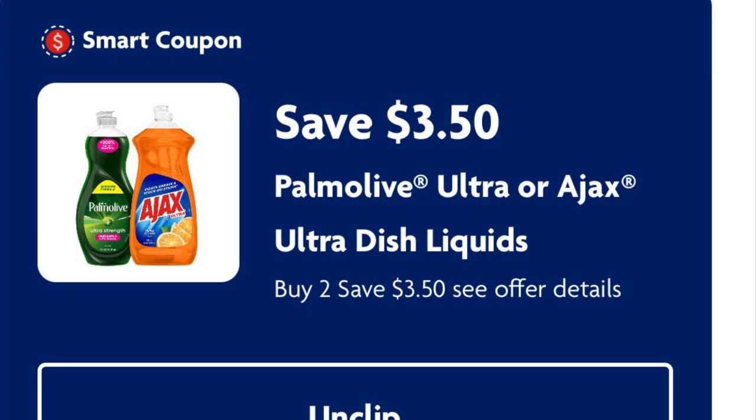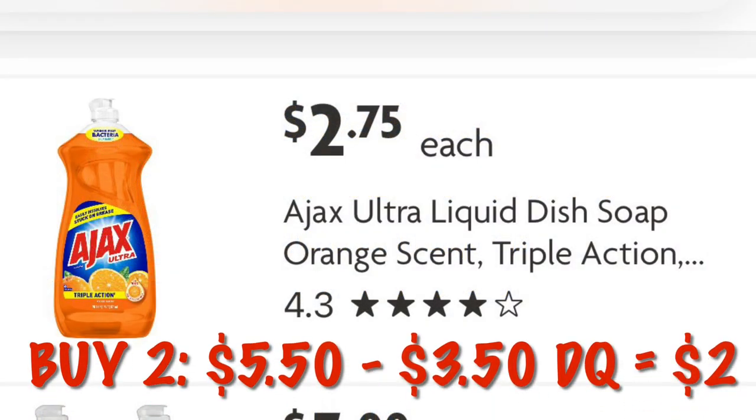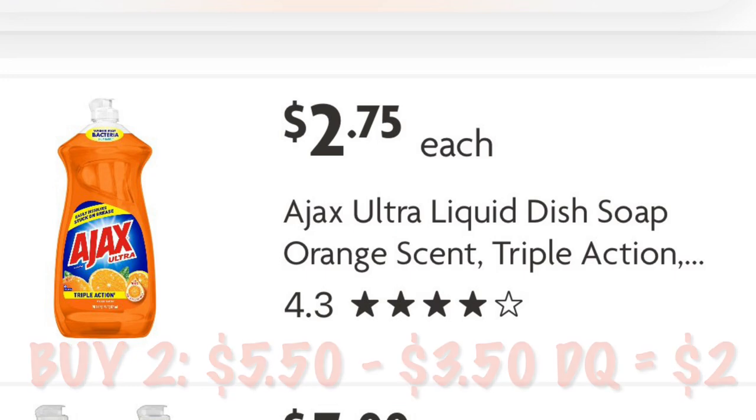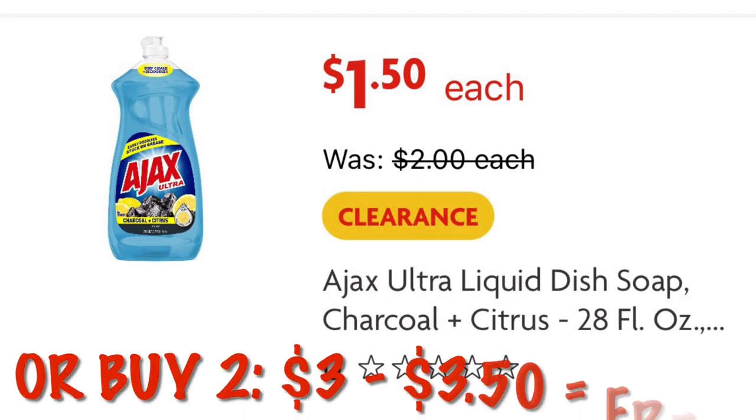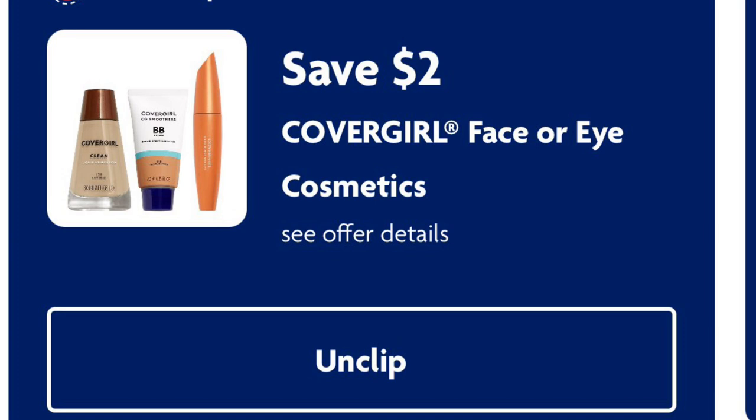Three fifty off any two Palmolive or Ajax products. We can grab Ajax for two seventy-five each — two of those is five fifty — and after the three fifty digital we'll pay two dollars for two. If you're lucky you might find a clearance bottle for a dollar fifty, and buying two would be absolutely free after digital.